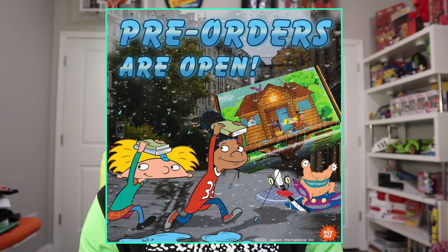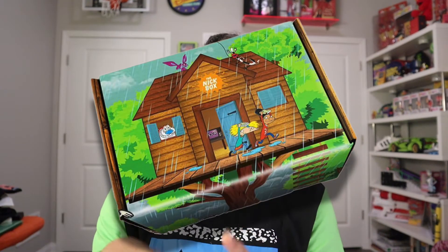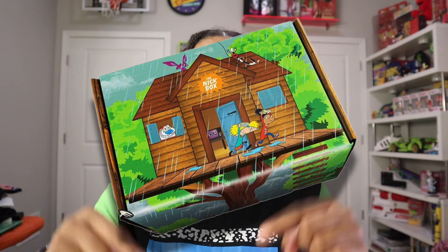We finally got some information on this next Nick Box, and the theme of this one is Spring Showers. Of course — springtime, rain, showers, thunderstorms. What I noticed is that the Nick Box tends to feature the characters and shows on the box that are going to be inside the box.